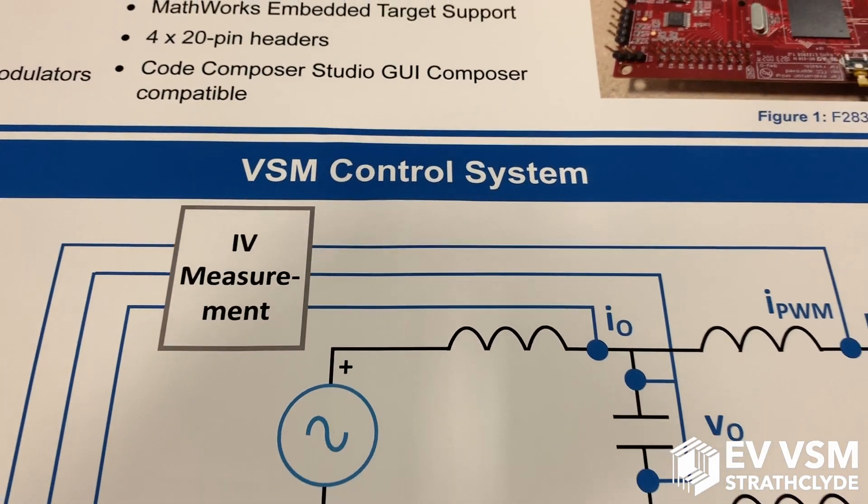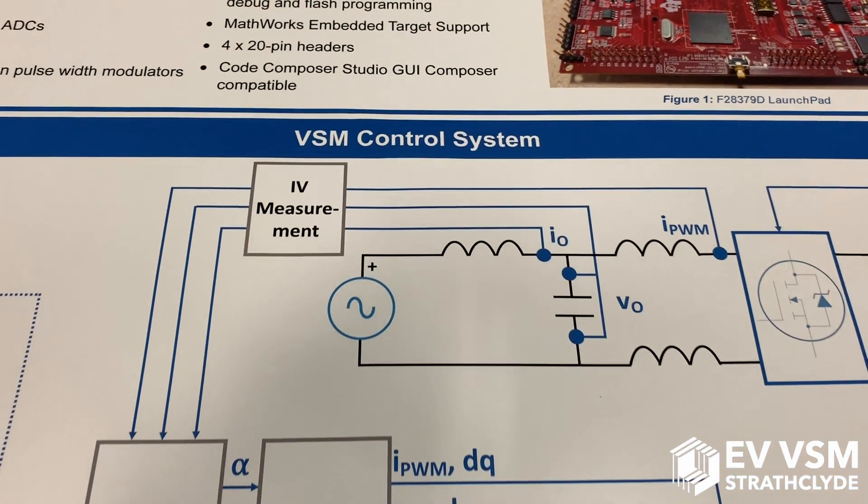To mimic the behavior of a synchronous machine, we've utilized a cascaded controller topology with outer voltage and inner current feedback loops in the synchronous reference frame.